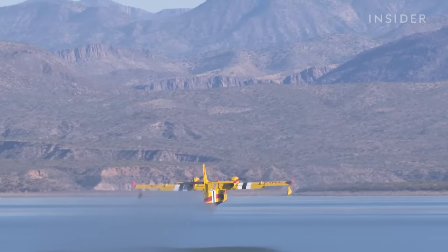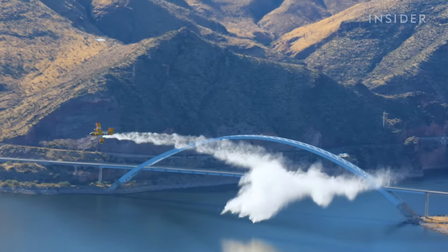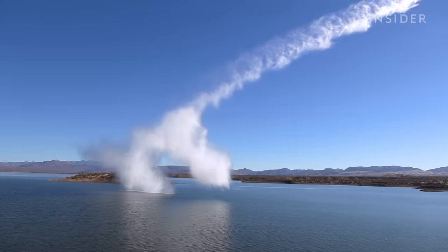The most challenging part is definitely making sure you get the load of water where the ground firefighters want it. There's a lot going on when we're coming in to make that drop — airspeed, what the wind's doing, and the topography of the terrain. It can be very challenging to make sure we get it right where they want it.